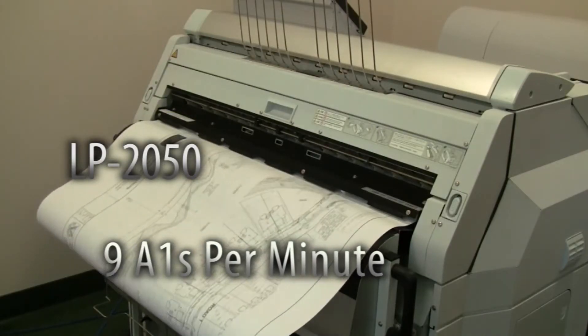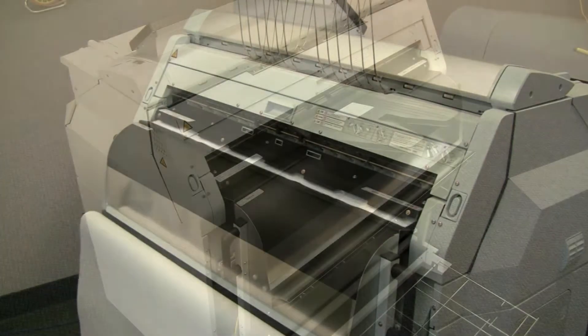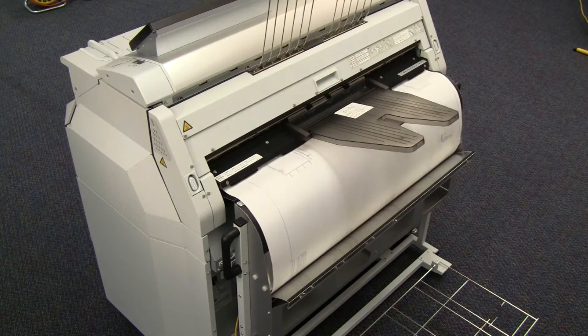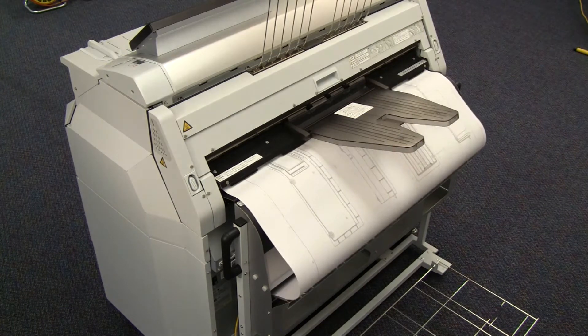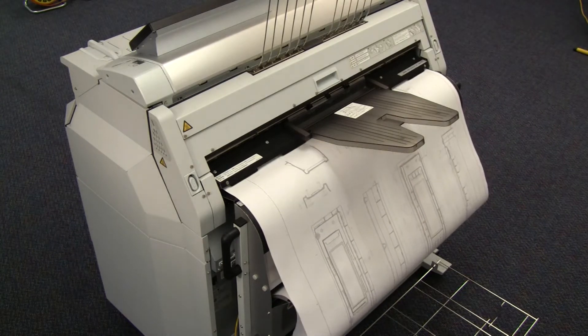While all TerrioStars offer exceptional reliability and serviceability, the LP2050 is specifically designed and built for the rigors of high-volume repro graphics. TerrioStars offer rich black, razor-sharp output at true 600 by 600 DPI.